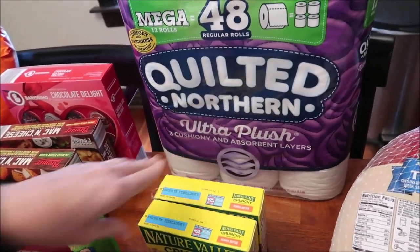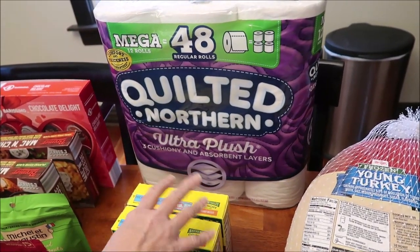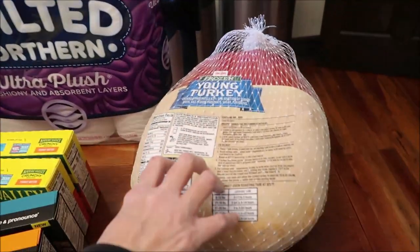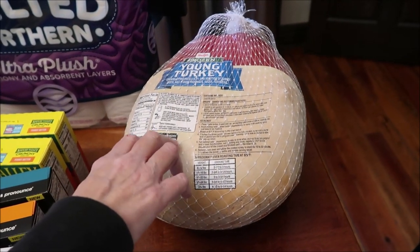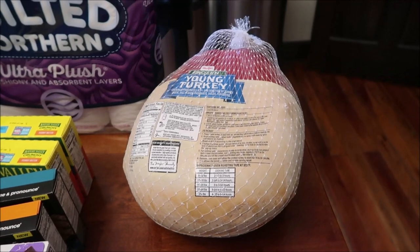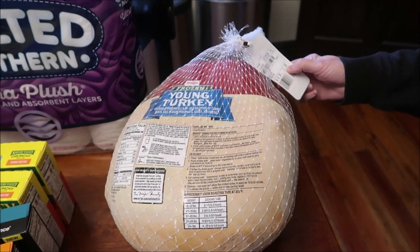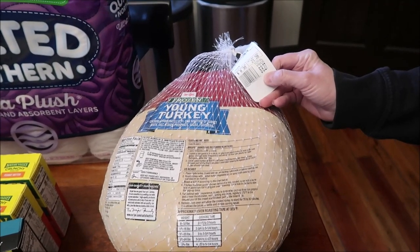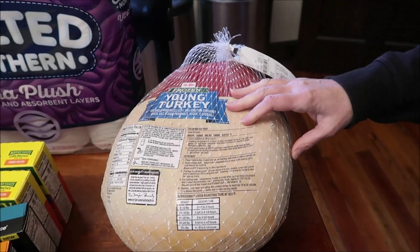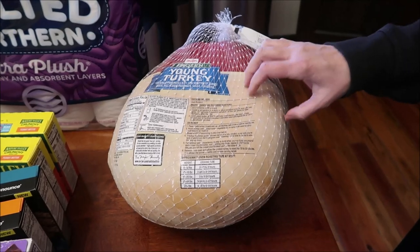I got two Nature Valley Crunchy Granola bars because I love those. We bought Quilted Northern in the purple — they sell purple and blue, and we like the purple best because it's the softest. We also got a young turkey because they're like 39 cents a pound. It's a 21-pound turkey and it was only $8.27, so I'll probably put it in the freezer and keep it until Easter.